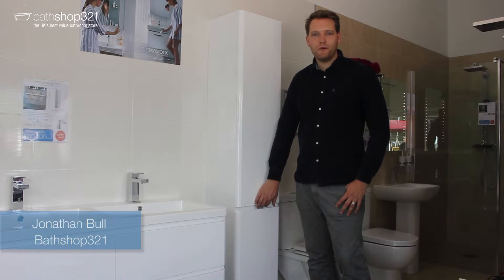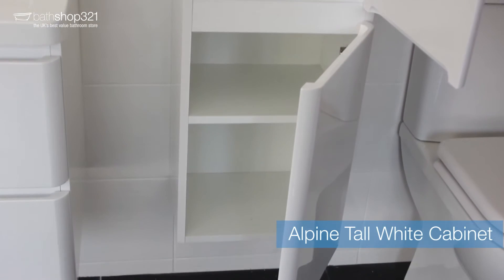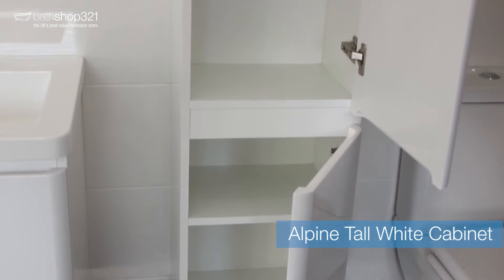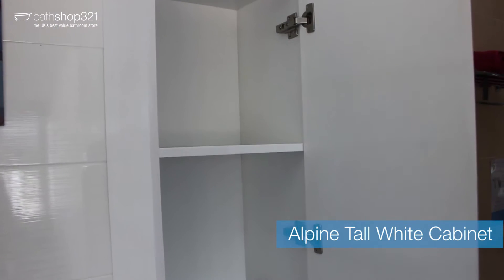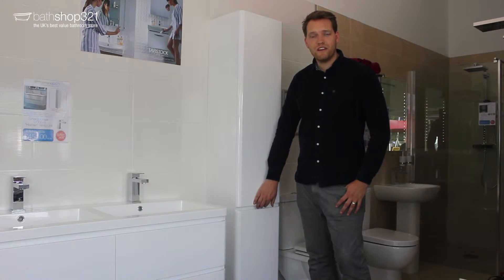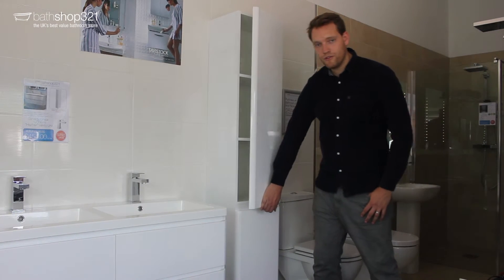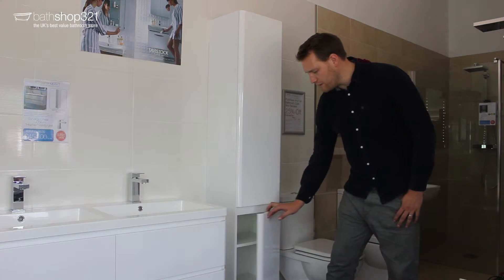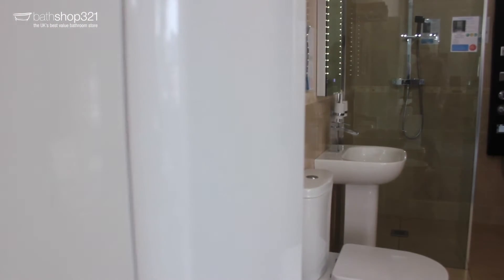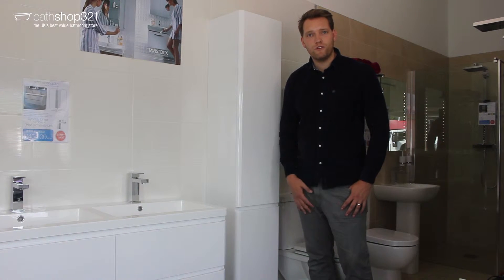Hi, I'm Jonathan from Bathshop321 and this is our Alpine Tall Cabinet. It's available for just £169. It's got two cupboards — one with three shelves and the bottom one with two shelves — with soft-close hinges. The white finish matches much of our furniture. It's at £169, and if you just call us, we'll be able to tell you what furniture it matches.